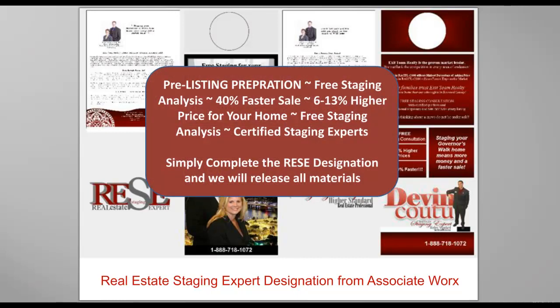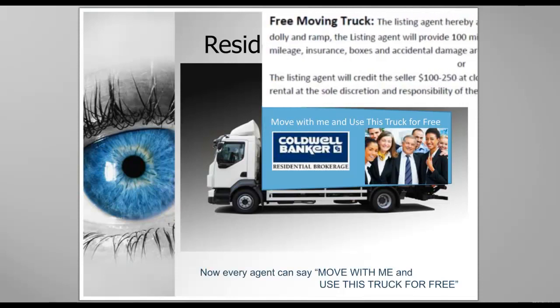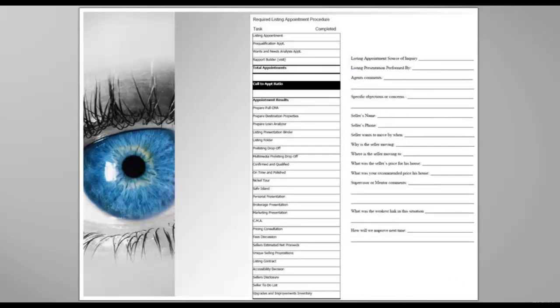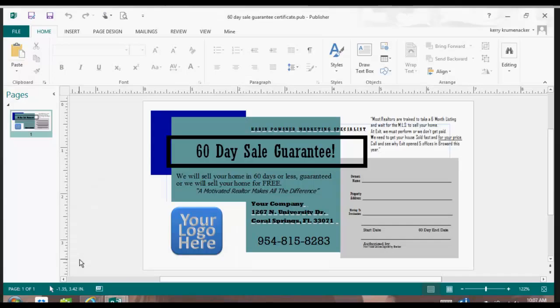I'm going to show you how to edit these documents inside of Publisher and where to find them. I'm also going to show you how to talk about it while I'm editing it. We're going to talk about renting a truck versus buying a truck, because you can use the special clause that says free moving truck. I'm going to switch over to screen share and show you the 60-day sale guarantee inside of Publisher.